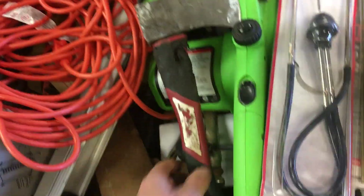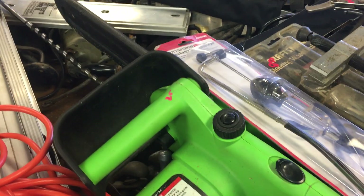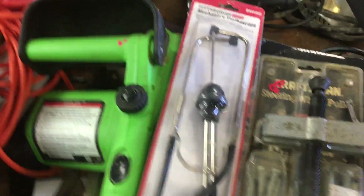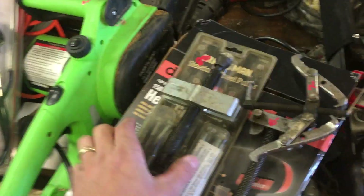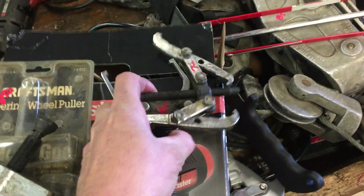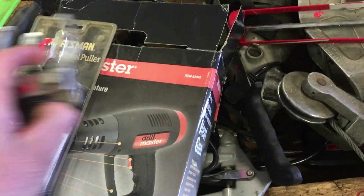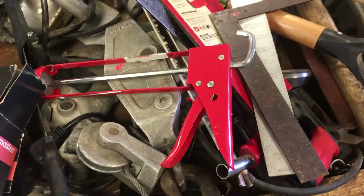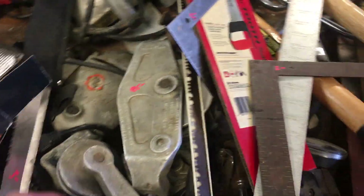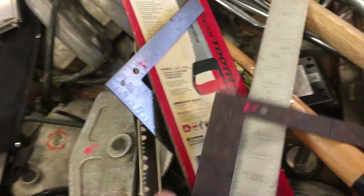Extension cord, $6. Craftsman hatchet, $5. The electric chainsaw is $20. No-name stethoscope — I think I have another one over there. $8.50 on the Craftsman steering wheel puller. The OTC puller is $10. No-name heat gun is $6.50. $1 on the caulking gun. The no-name serrated blade machete is $3. Lug-all come-along under there is $85.